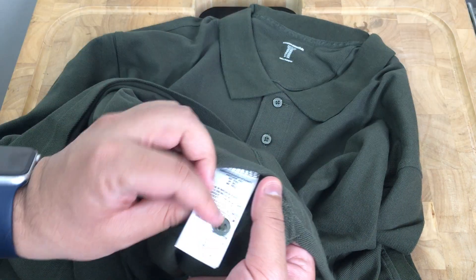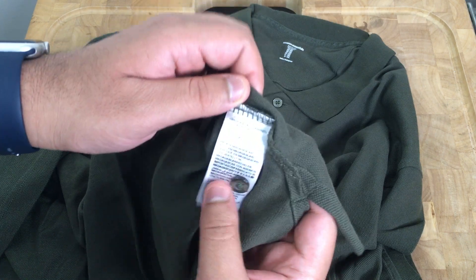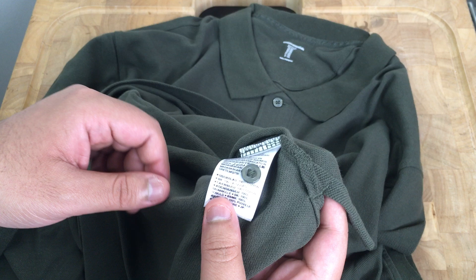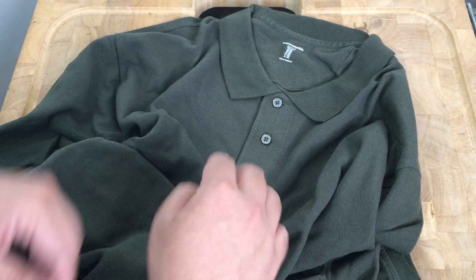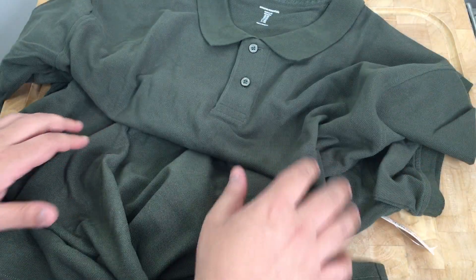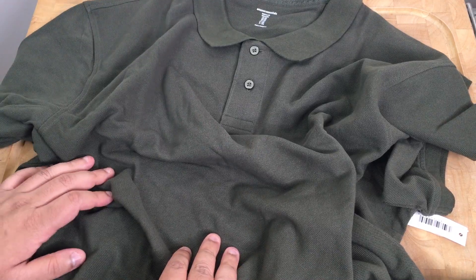Let me quickly look at the brand tag — yes, it's 100% cotton. That's very normal. I've worn polos similar to this, and just from the feel of it, it does feel like quality. I'm definitely going to be wearing these for regular daily commutes and stuff.